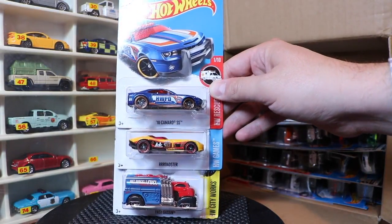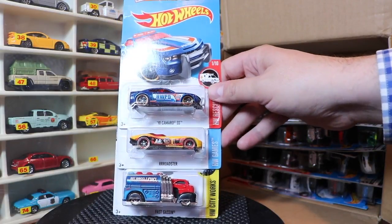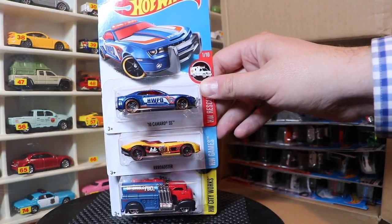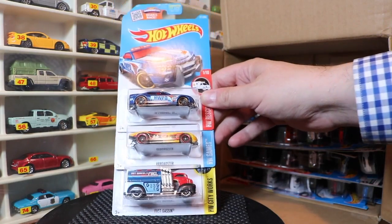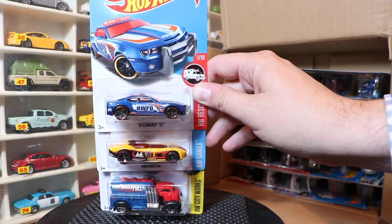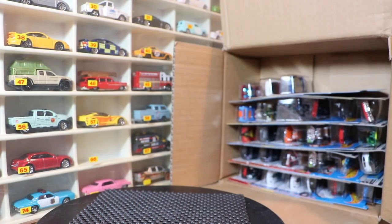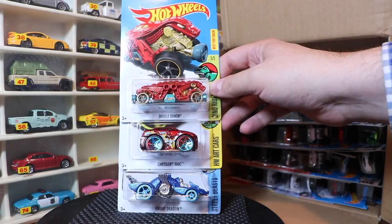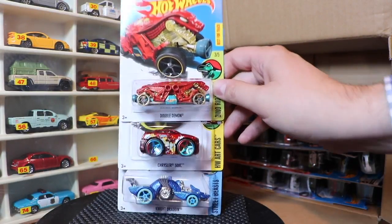From the top: the 10 Camaro SS, the Roadster, and the Fast Gassen. Next three: Double Demon, Chrysler 300C — that tuned version — and the Night Dragon. They're cars that look like dragons.